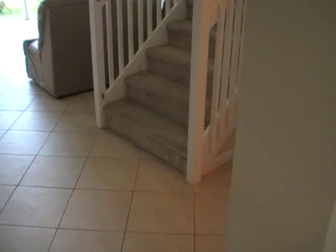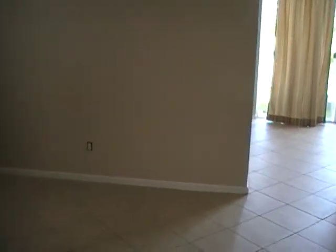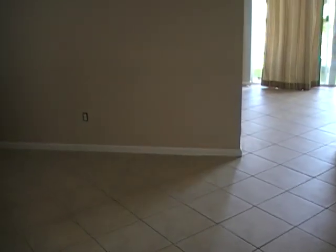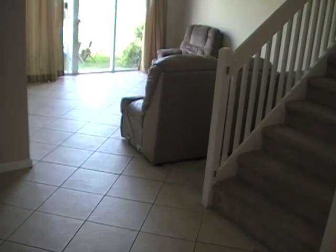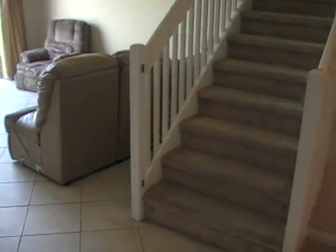Hello everyone, this is Mark Baker here with MarkBakerRealEstate.com, previewing a bank foreclosure. This is a townhome located in Nautica Lakes, it's in Royal Palm Beach. It's a three-bedroom, three-bath townhome with one-car garage, 1,779 under air, 2,026 total, built in 2007. Let's go take a look.